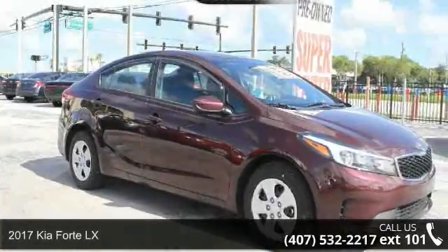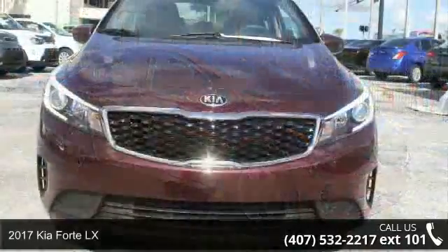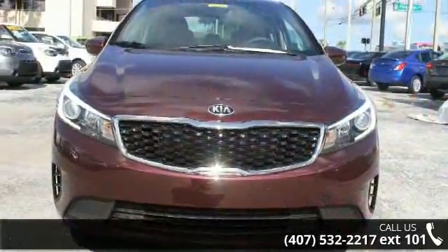Arrive in style with this 2017 Kia Forte LX. If you are looking for a first-rate auto, this one could be yours today.